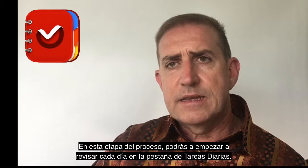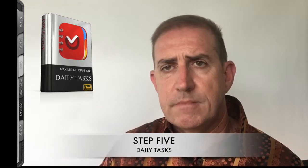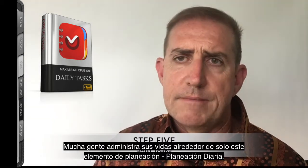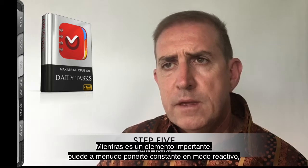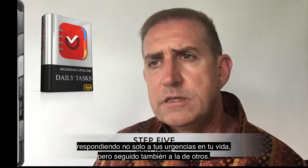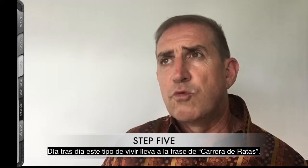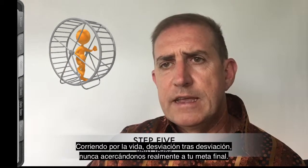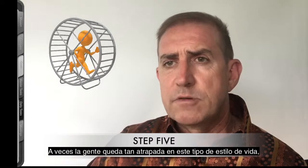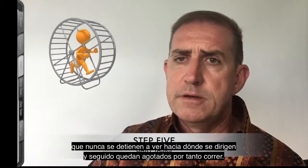At this stage in the process you can now start to look at each day on the Daily Tasks tab. Many people run their lives around just this one element of planning — daily planning. Whilst it's an important element, it can often have you constantly in the reactive mode, responding not just to the urgencies in your life but often in the lives of others. Day after day of this type of existence has led to the phrase 'the rat race' — racing through life, taking detour after detour, never actually getting any closer to your end goal. People sometimes get so caught up in this type of lifestyle they never stop to look at where they're heading, and can often get burnt out from the constant running.